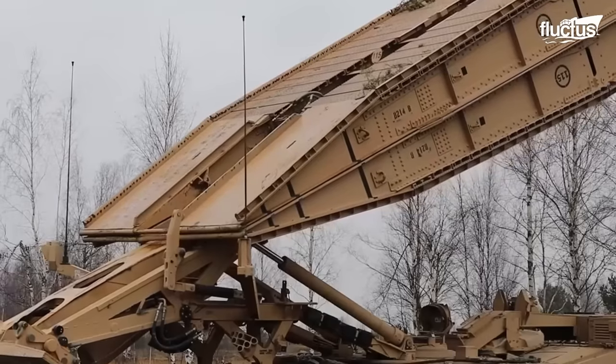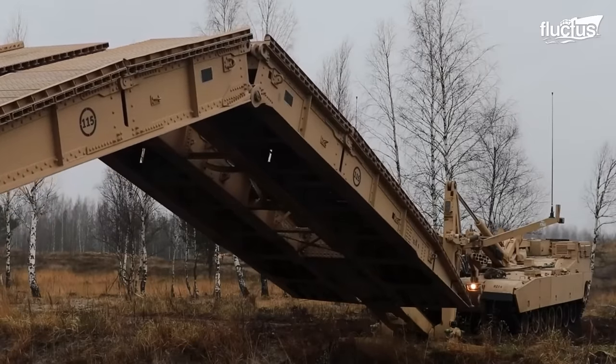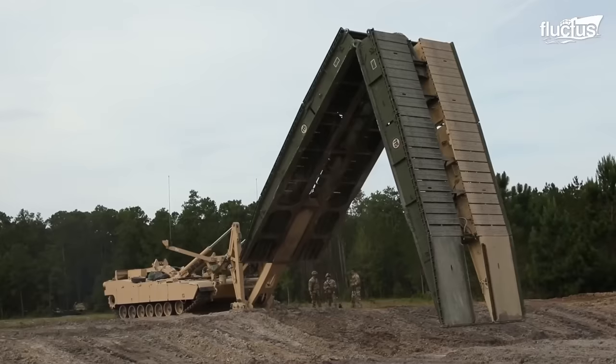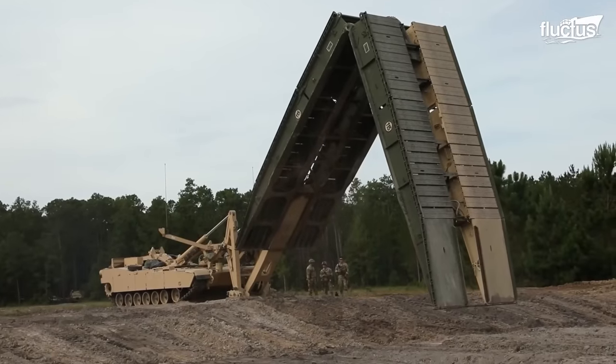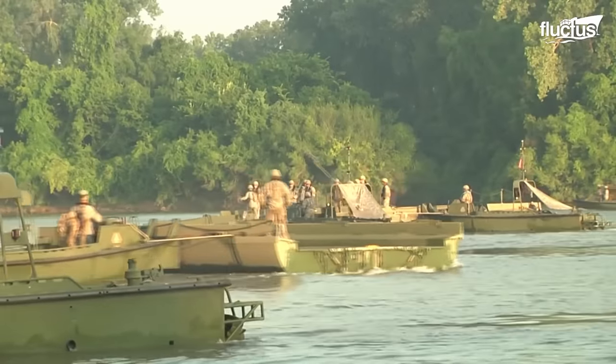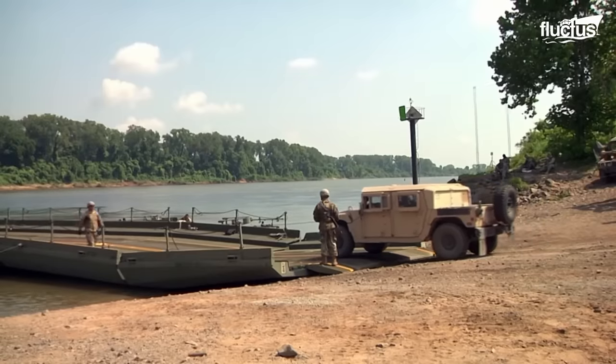The bridge-laying elements are prepared to quickly collect the span and move on to the next obstacle, continuing the process as friendly troops advance deep into hostile territory. The Joint Assault Bridge thus lives up to its purpose, allowing audacious armored thrusts to maintain assault momentum.